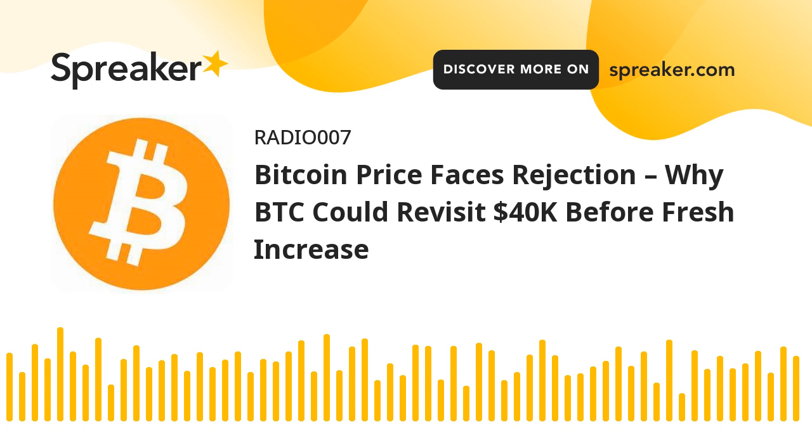Looking at technical indicators: on the hourly MACD, the MACD is now losing pace in the bearish zone. For the hourly RSI (Relative Strength Index), the RSI for BTC-USD is now below the 50 level.